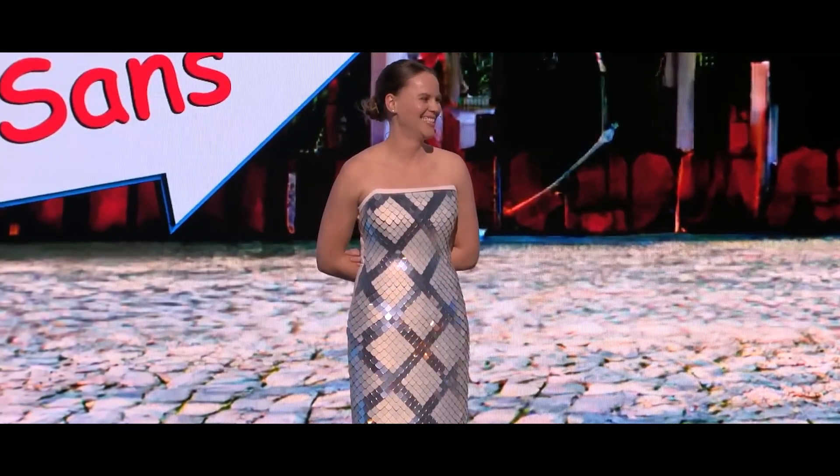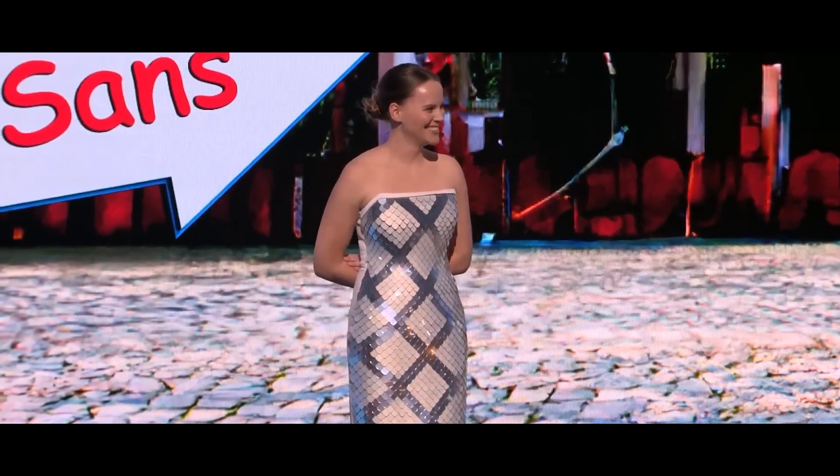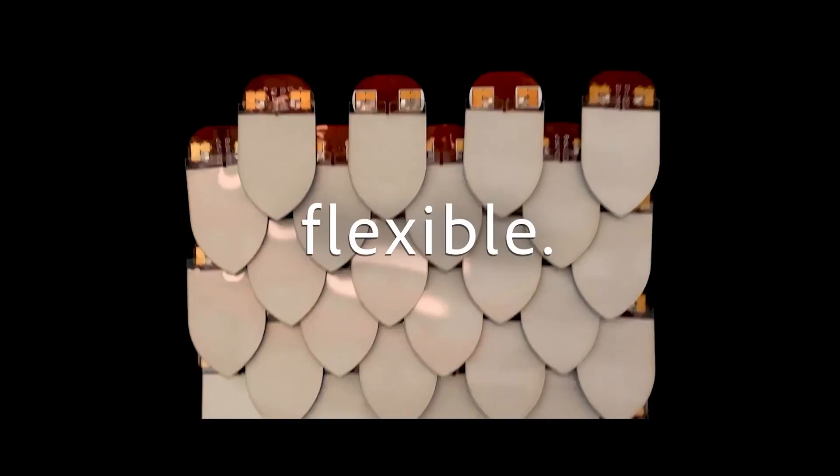Unfortunately, Adobe hasn't announced when these extraordinary garments will hit the market. Currently, Project Primrose offers only two colors: white and lilac.